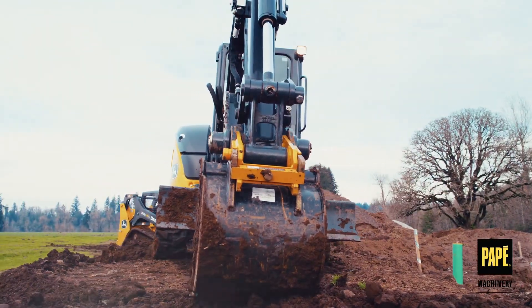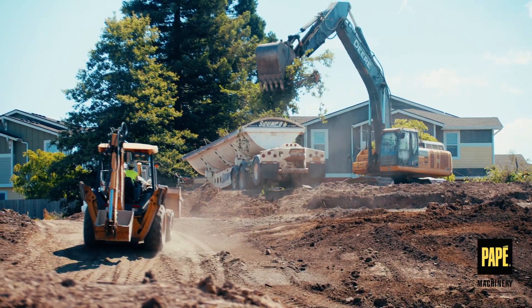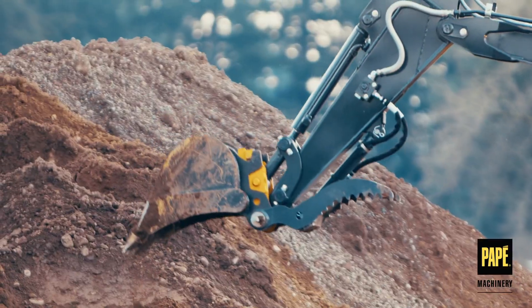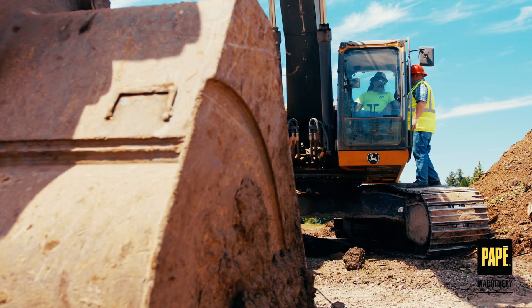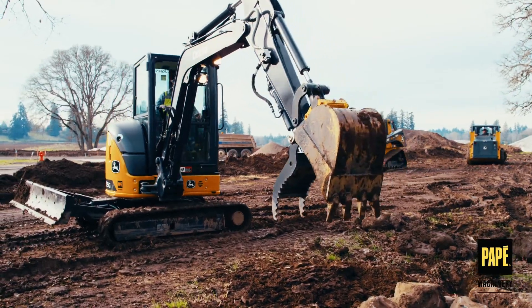When you want to increase productivity on your job site, look no further than John Deere's excavators. With one piece of machinery, your operators can do everything from material handling and digging to earth-moving and demolition. Excavators act as the multi-tool of the job site, maximizing efficiency and increasing uptime.